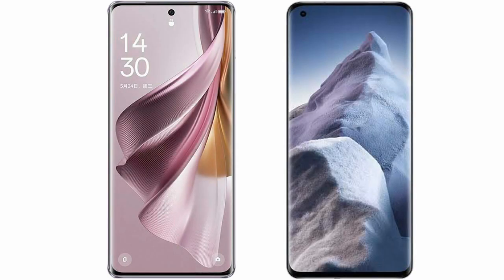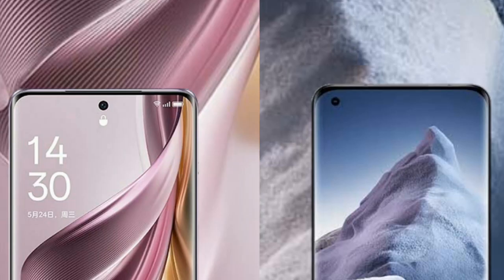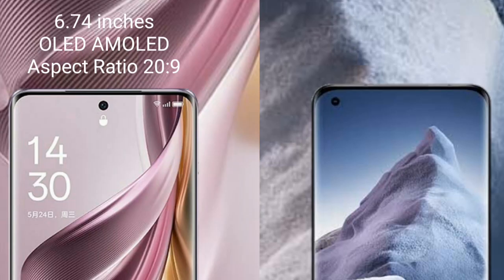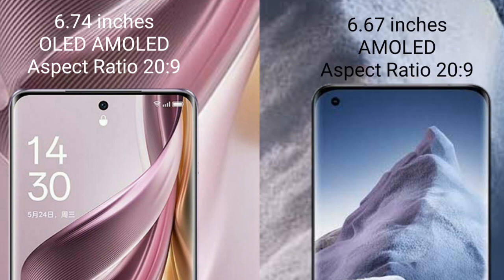I will compare the new Oppo Reno 10 Pro Plus with Xiaomi Poco F5. Oppo Reno 10 Pro Plus comes with a 6.74-inch OLED display and aspect ratio 26 to 9. Xiaomi Poco F5 comes with a 6.67-inch AMOLED display and aspect ratio 26 to 9.